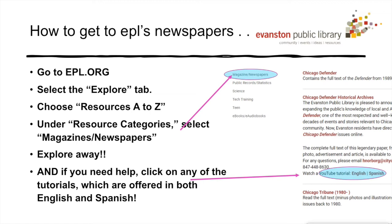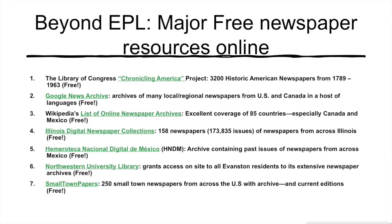To review these steps and try them out yourself, pause this tutorial now, go to EPL.org, and explore away. You won't regret it. You'll also see that there are links to our three earlier tutorials available in both English and Spanish. But today's focus is on everything else out there, especially the free stuff.